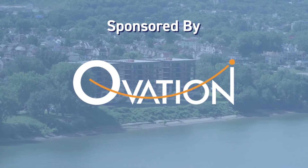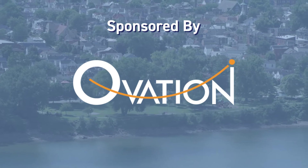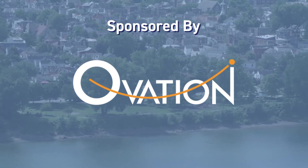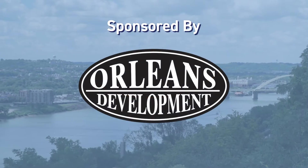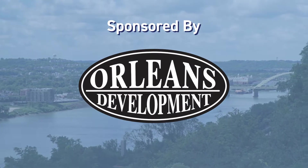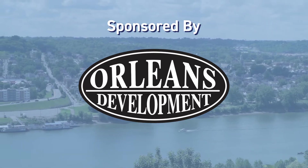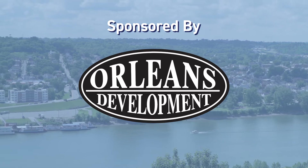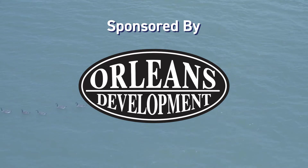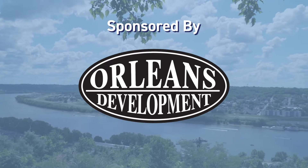The presenting sponsor this season is the BoardWalk Residences at Ovation. Stay tuned at the end of the episode for an update on this exciting development on Newport's riverfront. This episode is also sponsored by Orleans Development. They specialize in historic and urban development in Northern Kentucky's river cities. Orleans has developed 300 residential units and 80,000 square feet of commercial space in our region. Their upcoming projects include Deacon Square and Orchard Row in Covington and the Burton Building in Dayton, Kentucky.